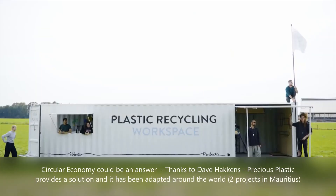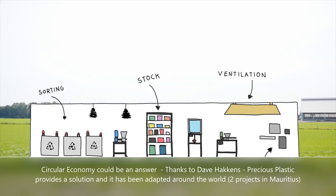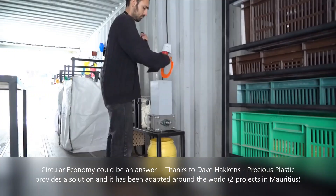We have a cycling workspace inside an old shipping container. It contains all the tools and machines to turn plastic waste into valuable things. Plastic is collected, shredded and turned into something new, all inside this space.